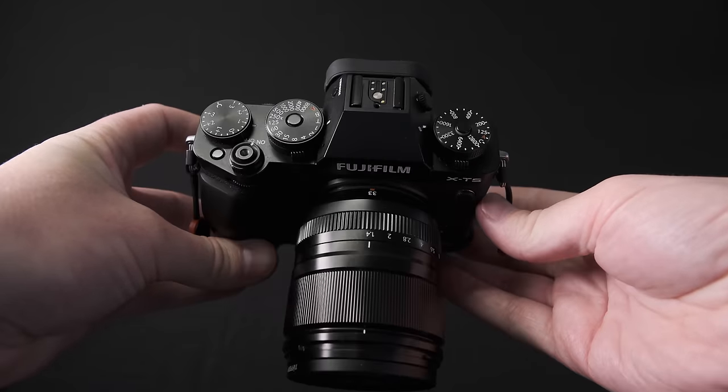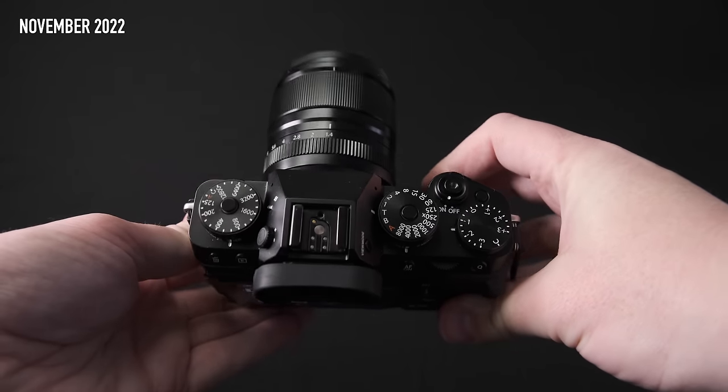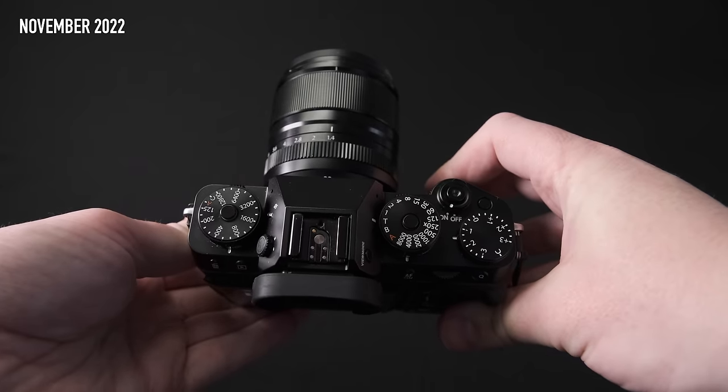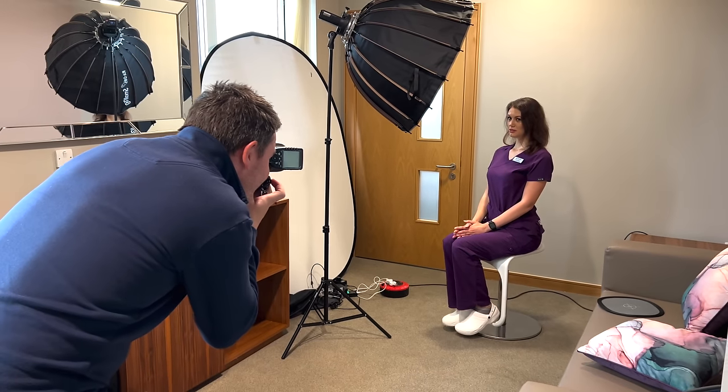This is a long-term review. I picked it up on the day it was released and I've used it professionally every day since. I've been in the Fujifilm ecosystem for about nine years, starting with the X-T1, X-T2, X-T3, X-T4, X-T5, X-H1, X100V, and X-Pro2. So I've had a lot of experience with Fuji in a professional environment.